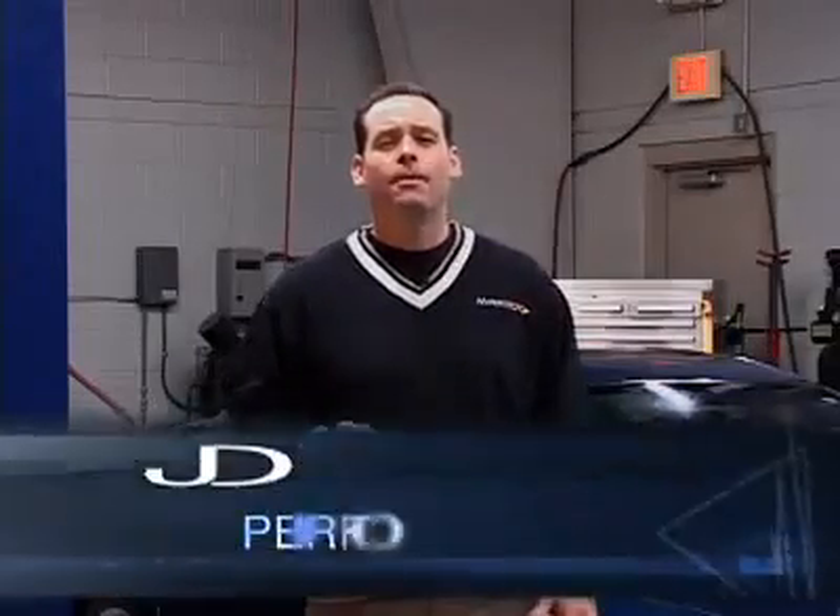Hey, I'm JD, Hypertech TV's performance host, and I want to show you more about Hypertech's newest max energy power programmer, the Sport.